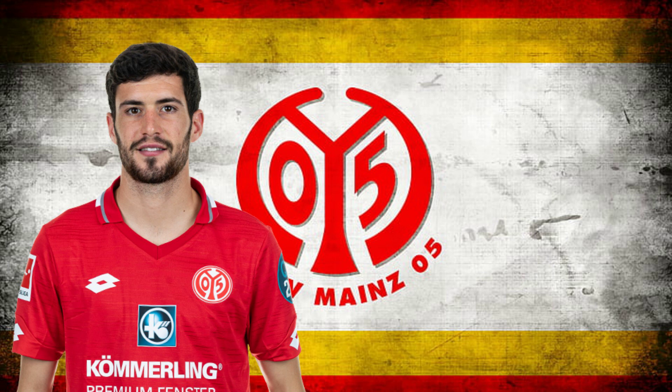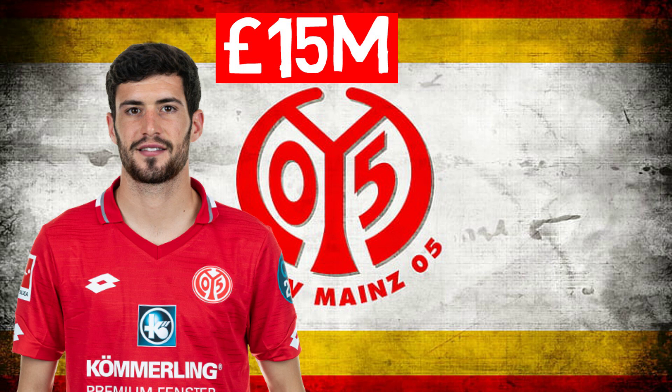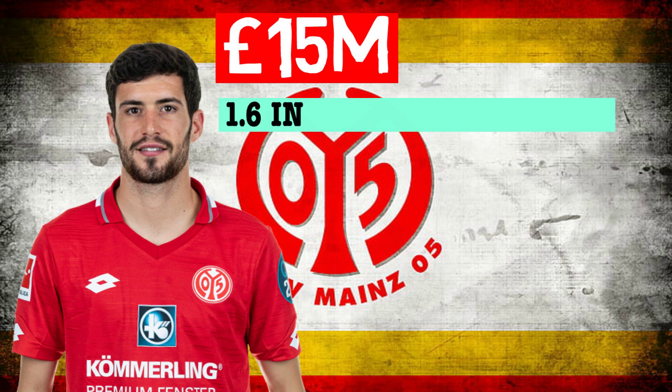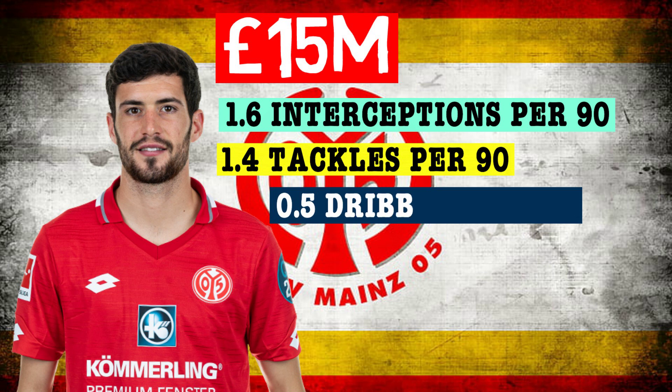In the left-back spot, I would look to bring in the 23-year-old Spaniard Aaral Martin from Mainz, who would cost around £15 million. Martin is a very good offensive full-back but doesn't bring the defensive insecurity that other young offensive full-backs have in their game. He's a competent defender — he doesn't over-commit looking to make interceptions when a pass is played out to the wide attacker. Instead, he prefers to retain his position and stop gaps in the back line from opening up, which is perfect for the left-back in Mourinho's system. He makes 1.6 interceptions per 90, 1.4 tackles per 90, and has only been dribbled past 0.5 times per 90, showcasing his defensive ability.